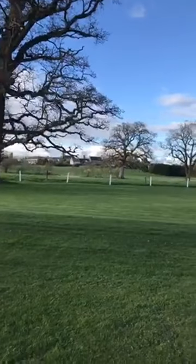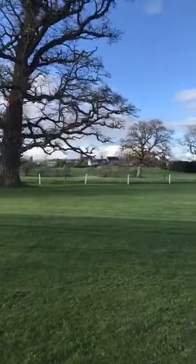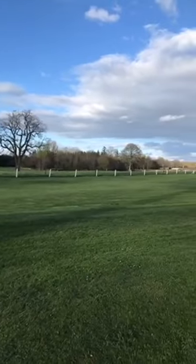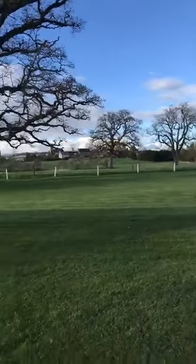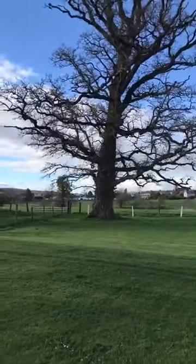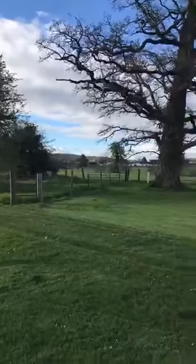Earlier today we went into Thomastown, and somebody had actually purchased one of the old churches and converted it into a private residence. So absolutely lovely — they ended up with their own graveyard with 200 or 300 year old graves from the looks of it. Just lovely.